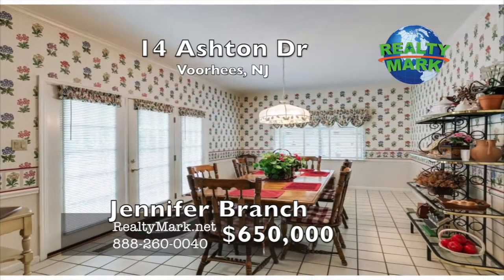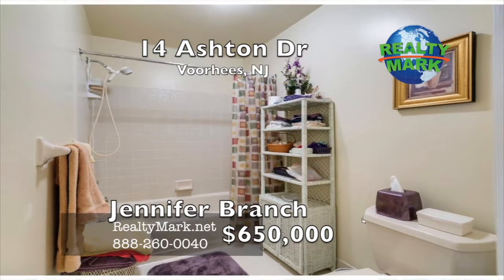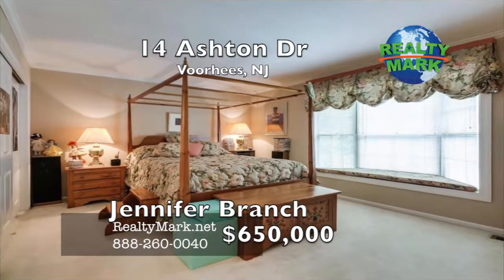The home also features a vast full-size unfinished basement with nine-foot ceilings and unlimited potential. Additional features include central vac system, water softener, humidifiers and an intercom system. Schedule your showing today. Call Jennifer Branch for more details.